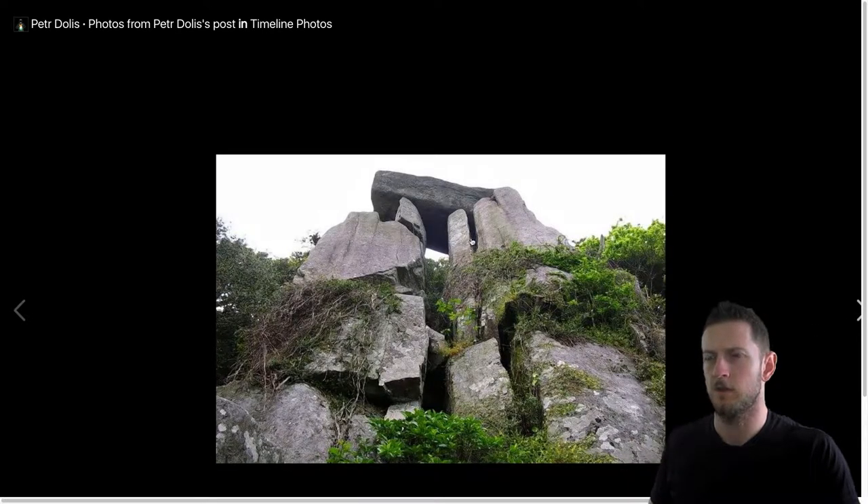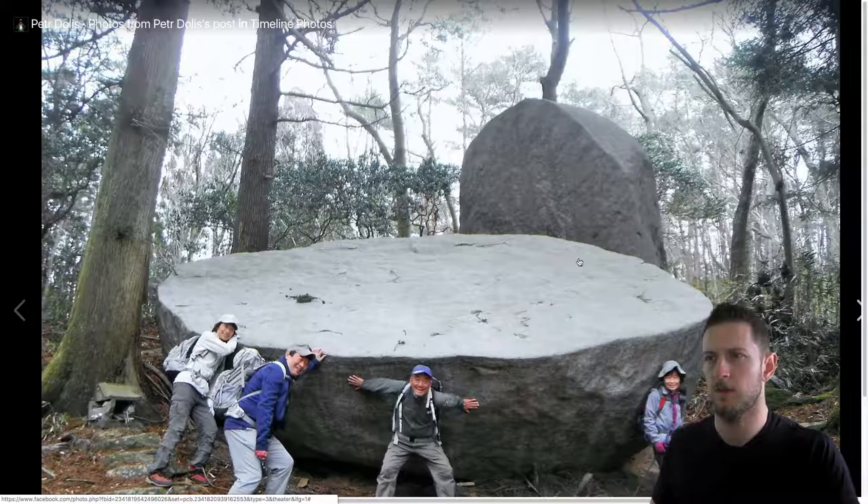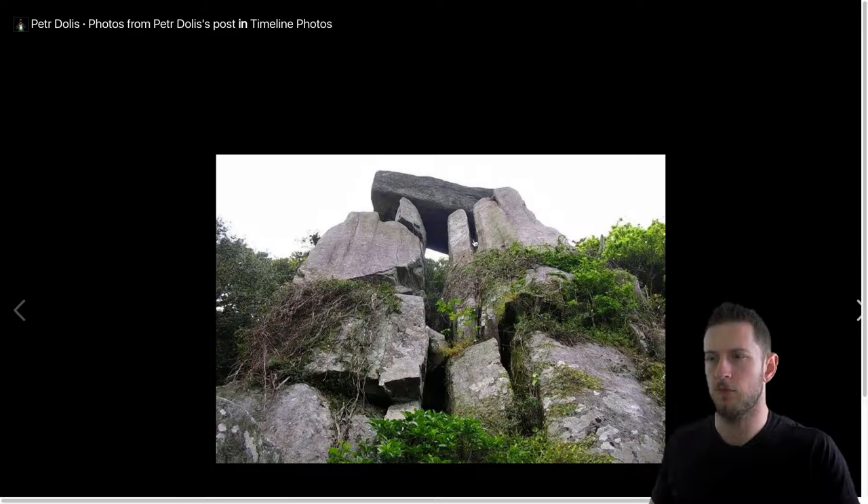So are these tool marks? Or are these gaps part of some rock-forming process? Or did somebody cut through here?